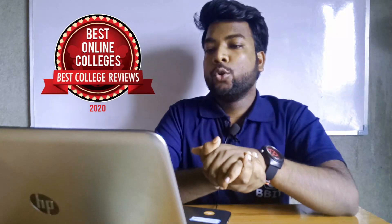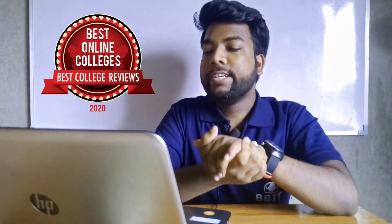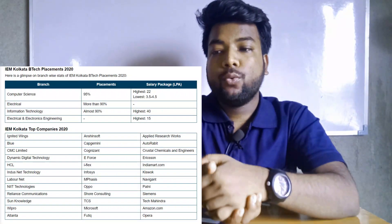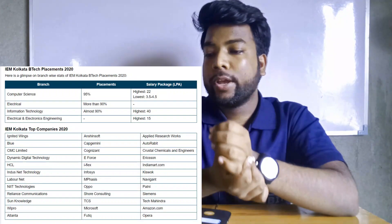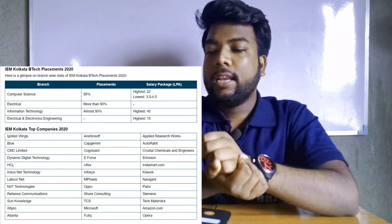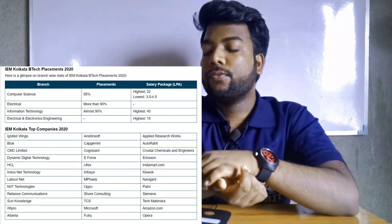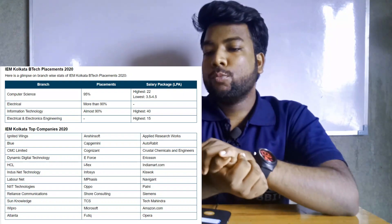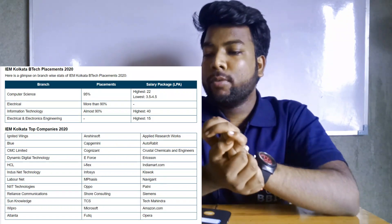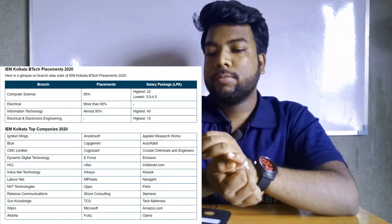Now, placement. Last year in 2020, there was a record for Computer Science placements. About 95% of CSE students were placed. The highest salary package was around 15 LPA and the lowest was 3.5 to 4.5 LPA. More than 90% of students were placed overall.